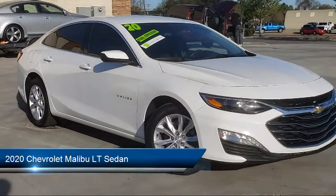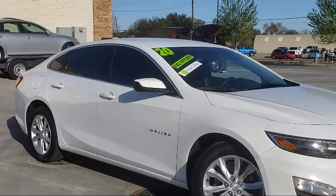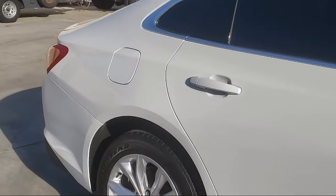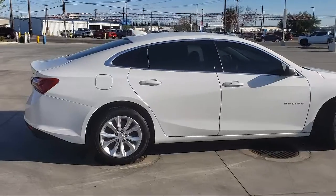It comes equipped with OnStar, Sirius XM satellite radio, Bluetooth smartphone integration, heated seats, keyless entry, alloy wheels, air conditioning, keyless start, and traction control.